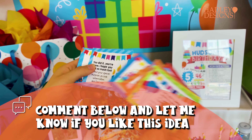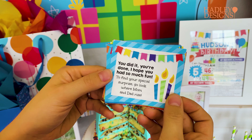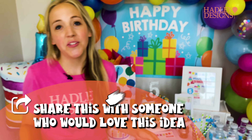The very last clue is going to lead them to their birthday present. It says: 'You did it, you're done, I hope you had so much fun — to find your special surprise, go look where mom and dad rise.' So they go find their gifts in mom and dad's bedroom. This is such a fun printable and such a great tradition.